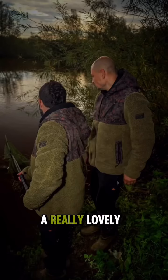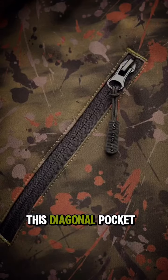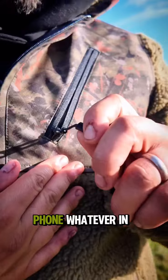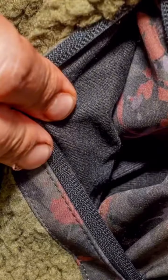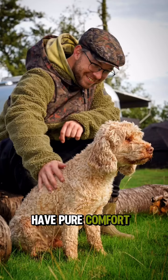This is just a really lovely, comfortable jacket. We've even added this lovely diagonal pocket here — you can put your keys, your phone, whatever in there. The pockets have got a lovely outer fleece lining as well, so you really have pure comfort.